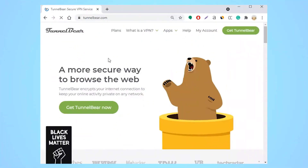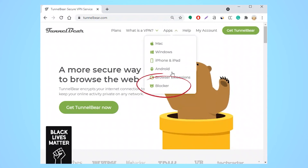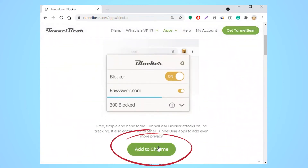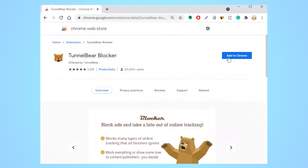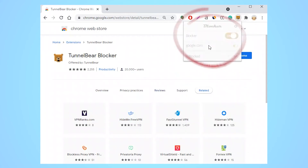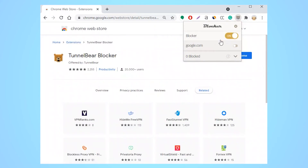TunnelBear also offers an ad blocker. The catch is it isn't built into the app — you'll need to install it separately. The good news is it works wonderfully. To do this, go to the TunnelBear Blocker website, click 'Add to Chrome' to get started, and do the same on the next page. The extension will install; then click on the extensions icon — the puzzle piece in the upper right-hand corner of your browser — and press the pin next to the bear's icon to add it to your extension bar for easy access. Open the extension and that's it. It sounds like a lot, but it will literally take you less than two minutes.